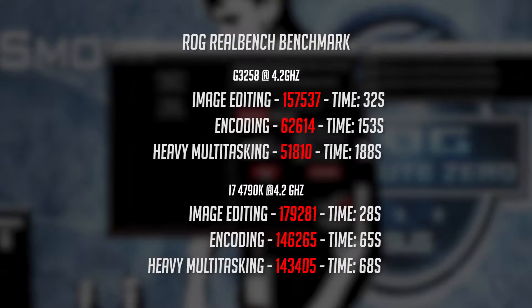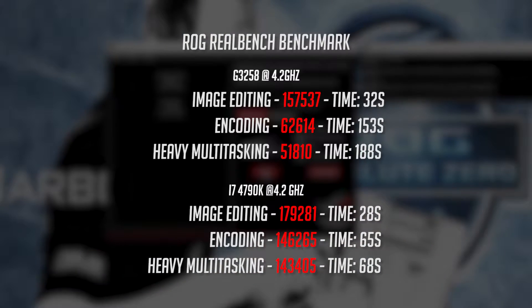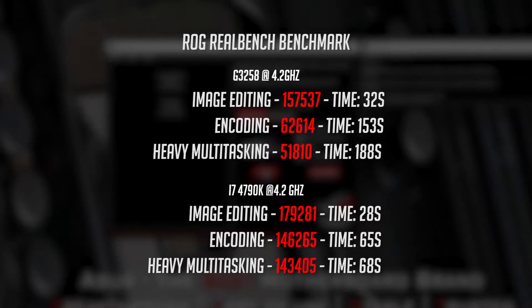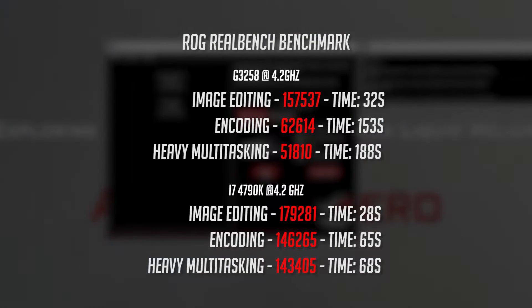First up we have RealBench, with both CPUs starting out performing pretty close to each other when it comes to image editing. However, as soon as we get into encoding and heavy multitasking, this is where the extra cores come into play, with the i7 finishing both benchmarks in over half the time of the G3258.